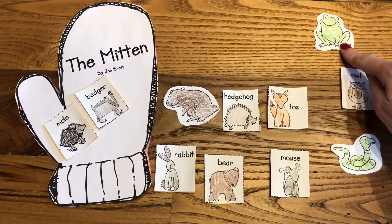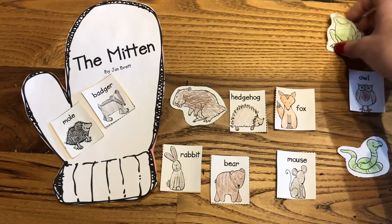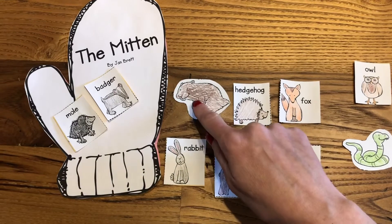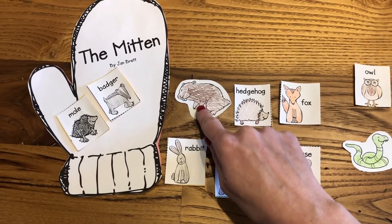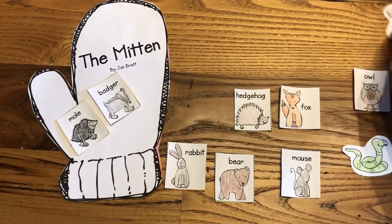A frog? No, I didn't see a frog either. So let's put him over here. How about a chipmunk? Did we see a chipmunk in the story? Nope, you're right. No chipmunk.